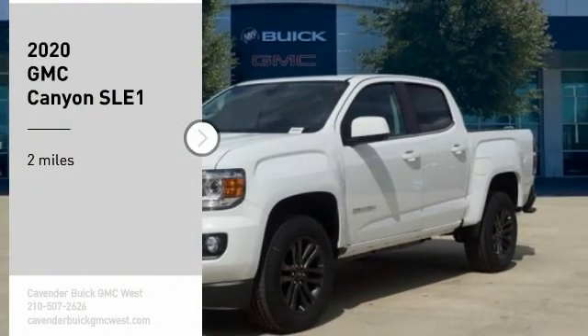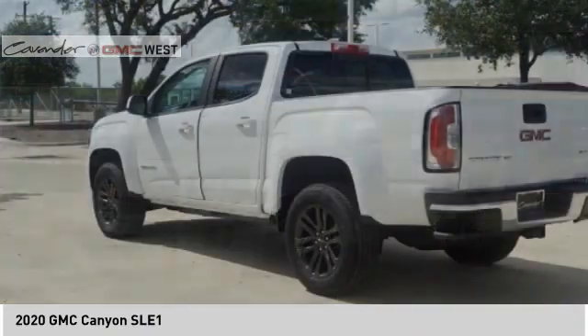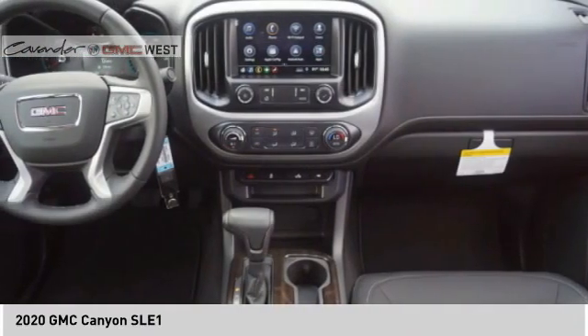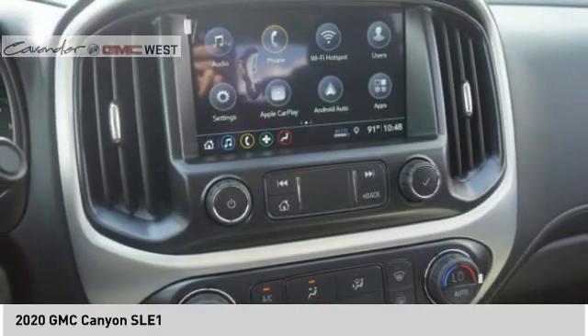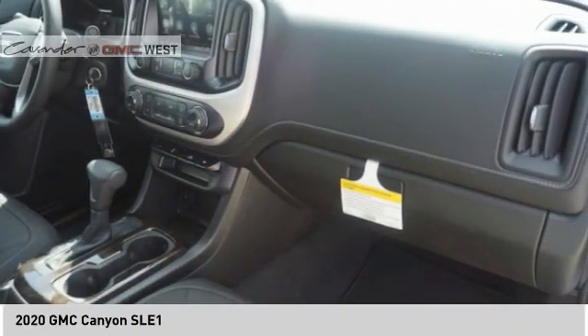Come test drive the 2020 Canyon. With one of the most powerful standard four-cylinder engines in the class, the Canyon lets you enjoy 18 city, 25 highway EPA estimated MPG, and is engineered to absorb the bumps, handle the curves, supply superb traction, and provide seating for five.